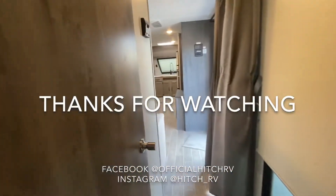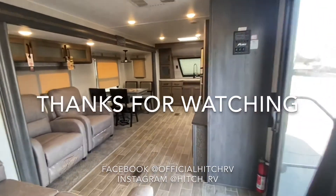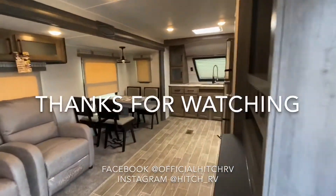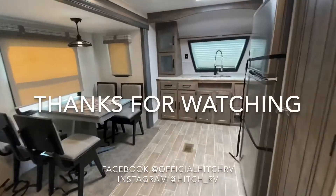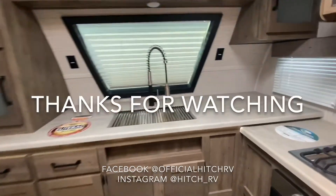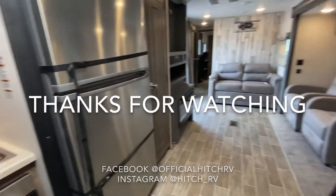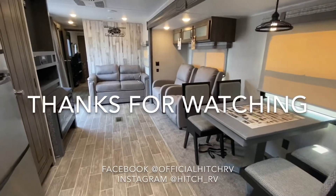So this was a quick tour on the Palomino Puma 31FK RK. If you have any questions on this unit, please feel free to call our sales team or DM us on Instagram, Facebook, or YouTube. Thanks for watching and happy camping.